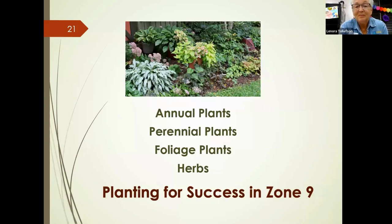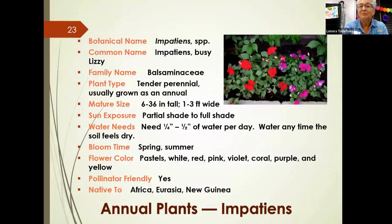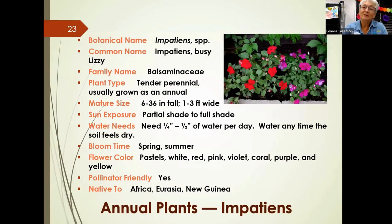Now we'll talk about individual plants in four categories: annual plants, perennial plants, foliage plants, and herbs. These should be successful in zone nine, although I can't guarantee all of them will survive after the very tough summer we just went through.